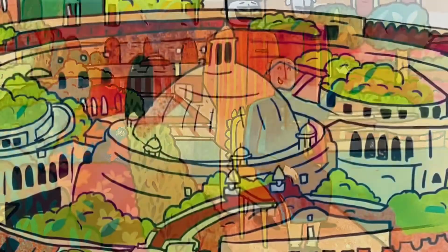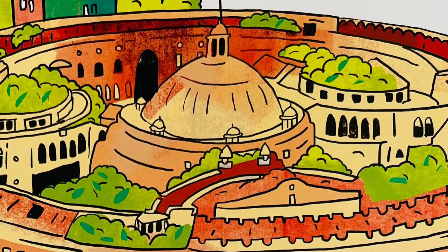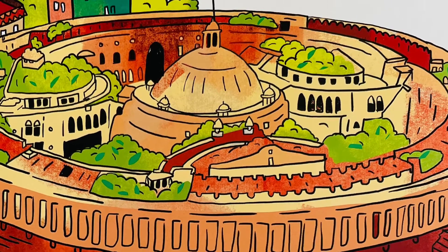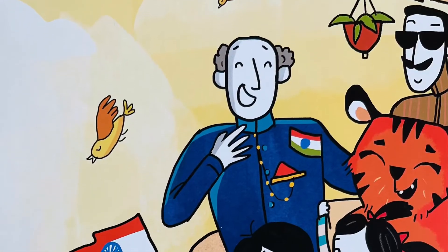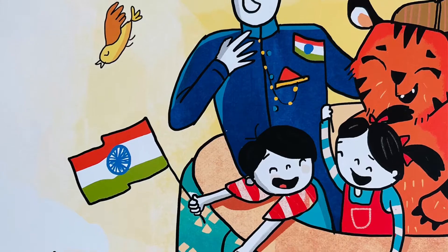We visit Sansad Bhavan, where rules are made for each state. Leaders from all over meet here and work to make India great. Doesn't this building look like a wheel on the Indian flag? Yes, the Bhavan is based on the Ashok Chakra, I brag.